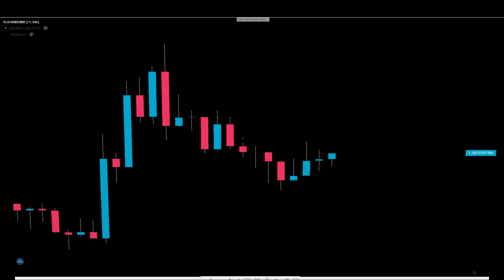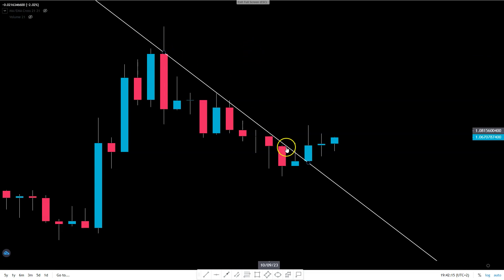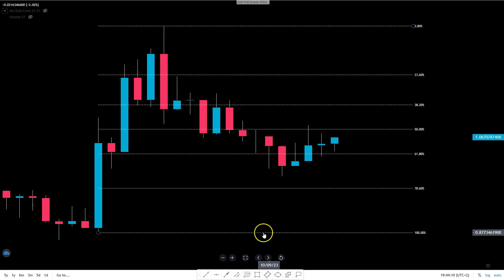Very zoomed in: has AP3 in the short term found its bottom? It's possible. The short-term downtrend from the beginning of September is broken to the upside. If we put a support line on these candles, we are getting a clear breakout from a falling wedge — this is bullish. And I'm still talking very, very short term. If you think something like this is not possible, it is.